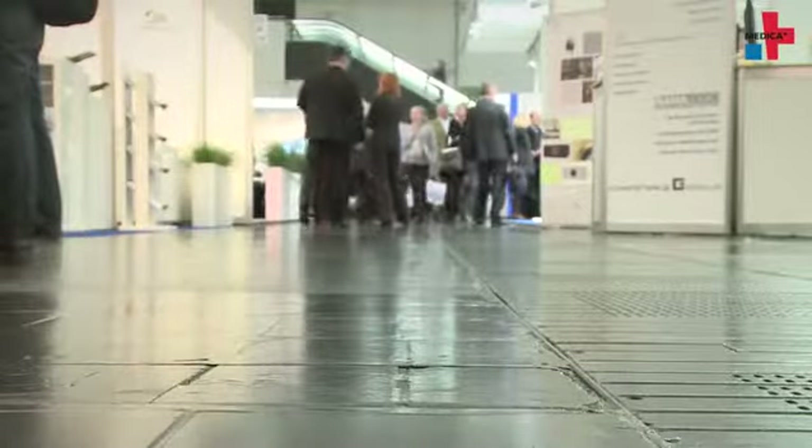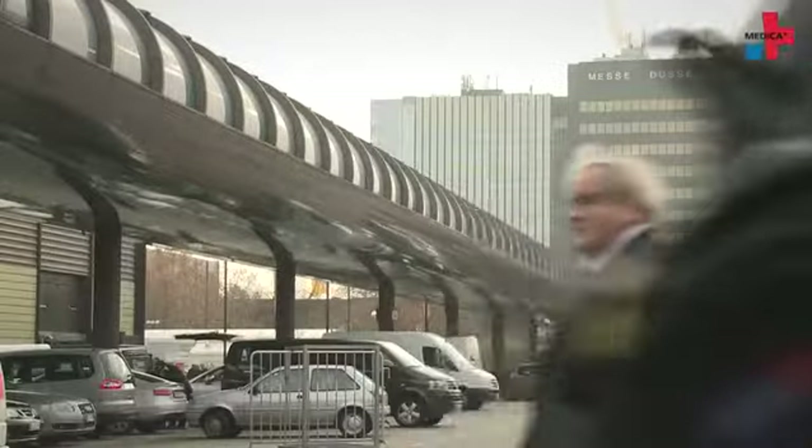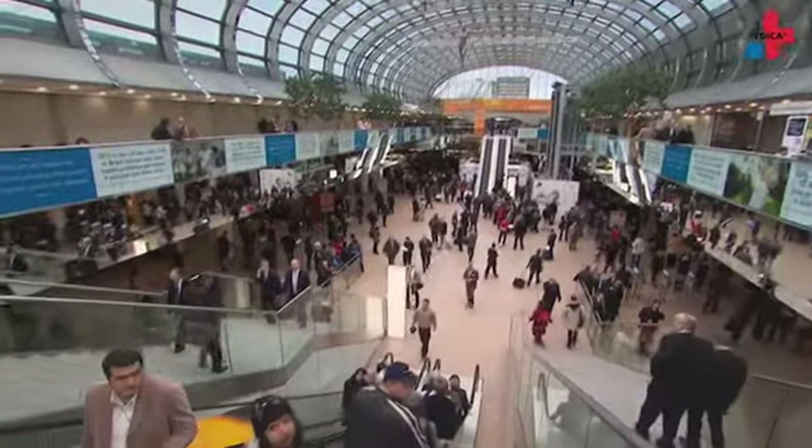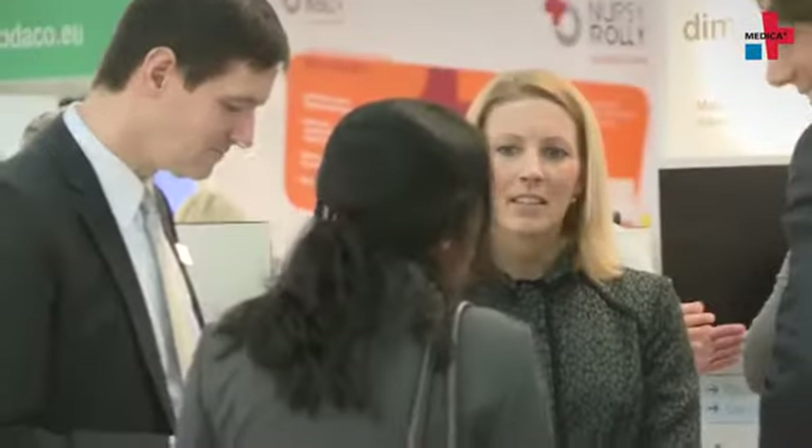Trade fairs are important venues for the industry where international contacts are initiated. One of them is the Medica, the world's leading fair for medicine and medical technology, which annually takes place in Dusseldorf. Mr. Bonvecchio, what role does Germany play as a trade fair location for medical technology? Germany looks back on a long tradition of trade fairs — it's the world's leading country when it comes to hosting international trade fairs. About two-thirds of the globally leading trade fairs of particular industries take place in Germany. The Medica offers an ideal platform for communication, information and conducting transnational business to German companies that strongly focus on the export of medical technology.